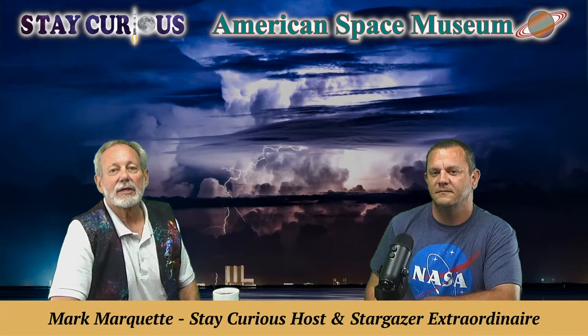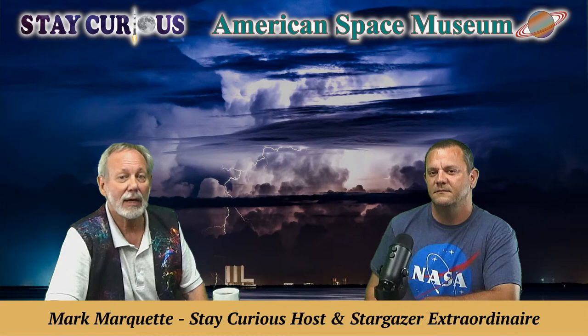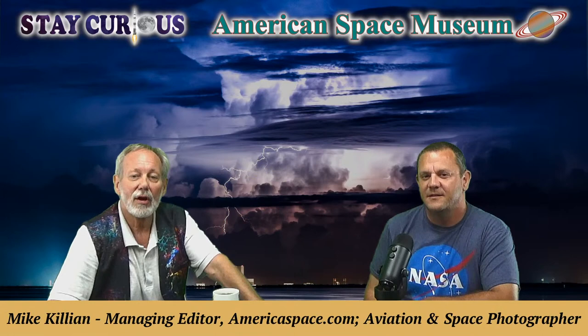Welcome everybody as the American Space Museum brings to you Stay Curious. I'm Mark Marquette and today I'm here with Mike Killian. Mike is a photographer and you're going to be amazed at some jaw-dropping photography — not just space photography, but he's an aviation freelancer. I've known Mike for a little bit since I've been on the Space Coast. He's one of the shutterbugs out there that regularly photograph a lot of launches. So glad to have you here finally Mike.